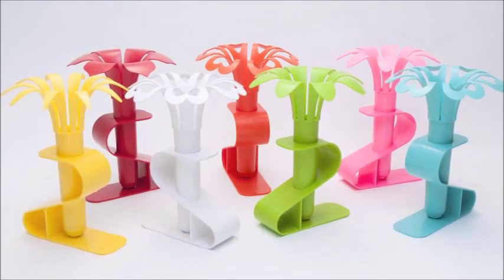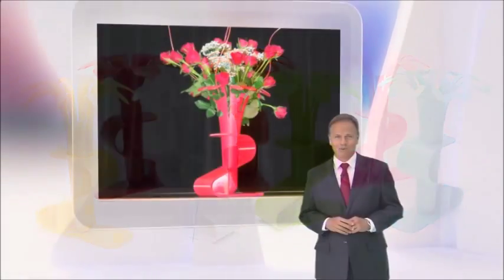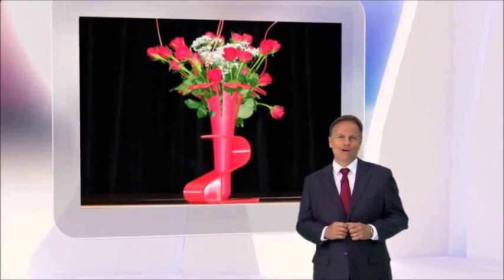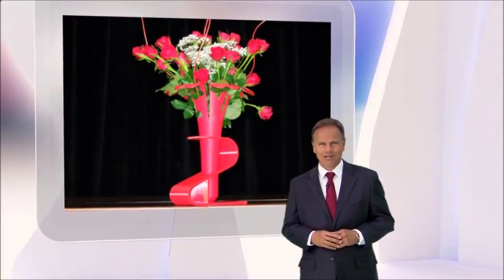There's no doubt I'll be using VASIC the next time I bring flowers home. Anything that easy to use with such a great result is a no-brainer for a guy like me.